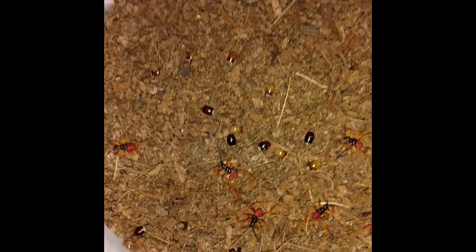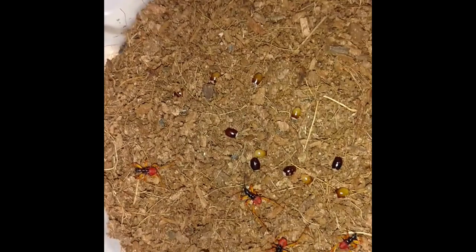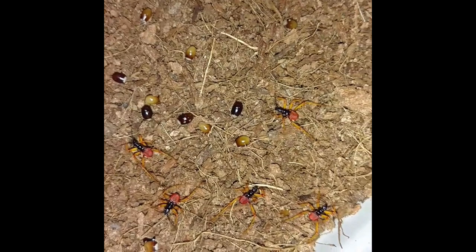Some good news here — these are babies. Size comparison with my finger there. They hatched out of these eggs right here.